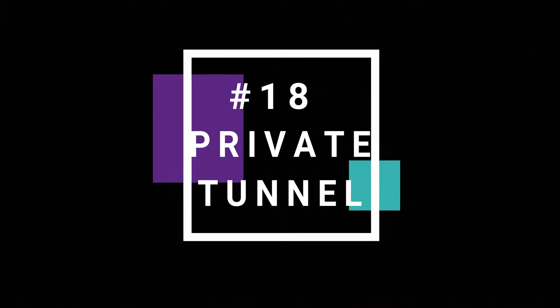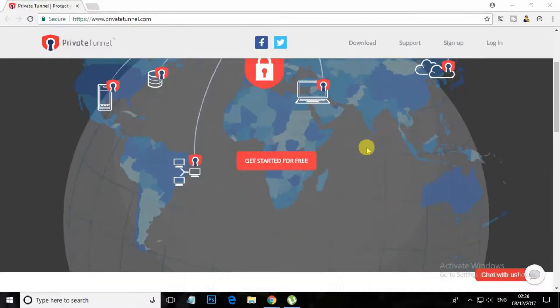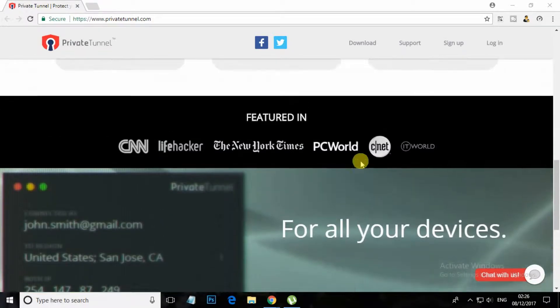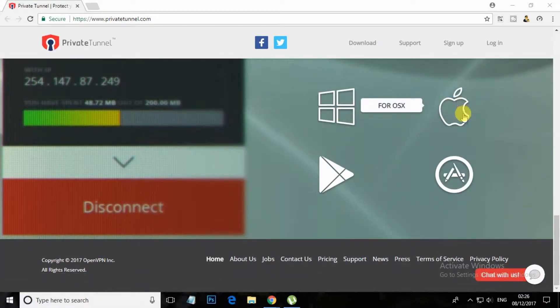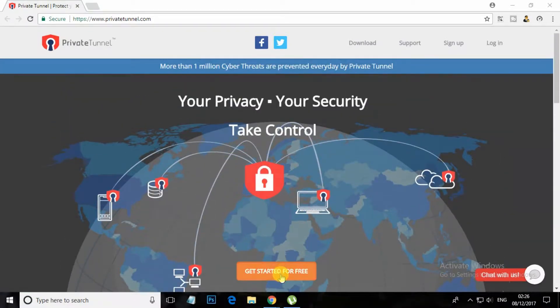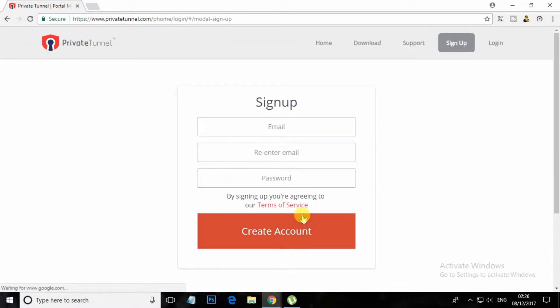At number 18, Private Tunnel. Private Tunnel is available for Windows, Mac, Android and iOS. Private Tunnel offers a traditional monthly package. This doesn't have a free version. However, it provides a 7-day trial period with unlimited data access. Private Tunnel is developed by the OpenVPN team and trusted by enterprise businesses.